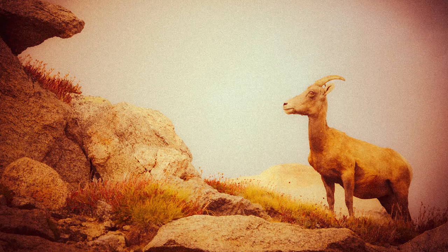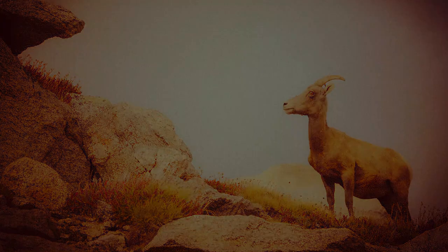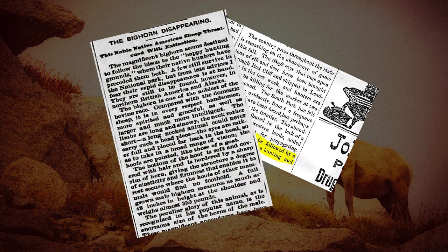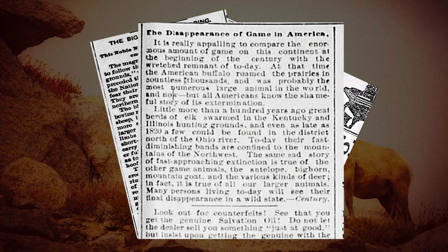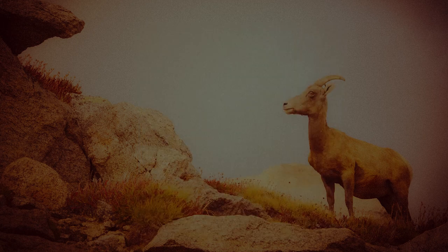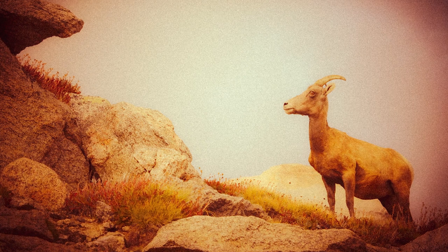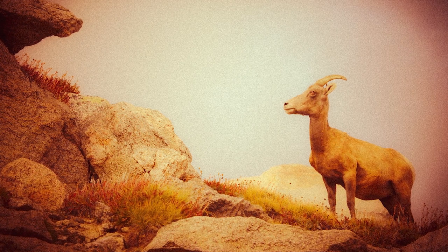As powerful as bighorn sheep are, at one time their numbers across Colorado were very low. They face challenges from things like unregulated hunting through the early 1900s, disease like pneumonia brought on by domestic sheep, and habitat loss from people building on the land where they live. As people began to realize we were losing this and other important wildlife species, plans went into place to reduce our impact and grow the numbers of these amazing animals.